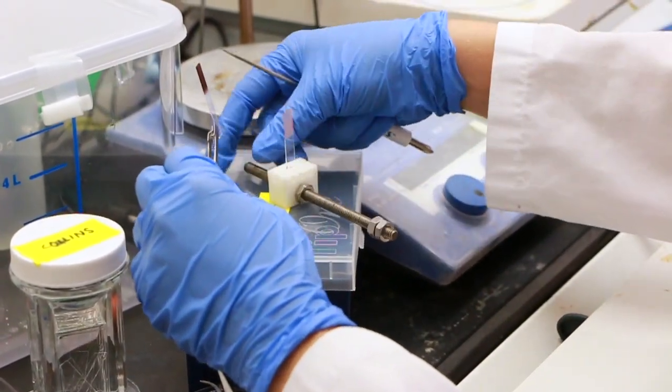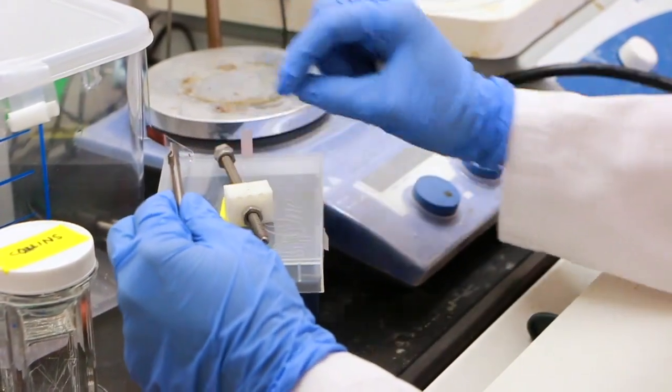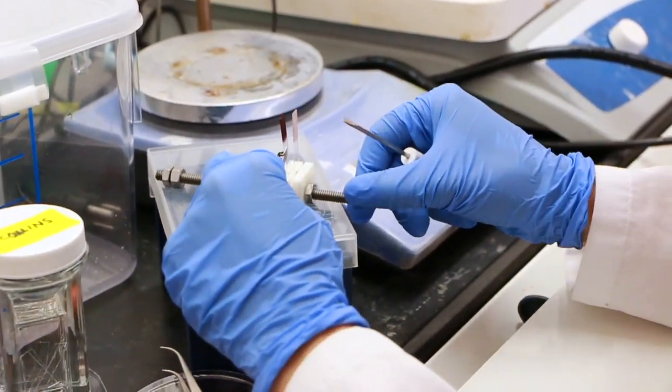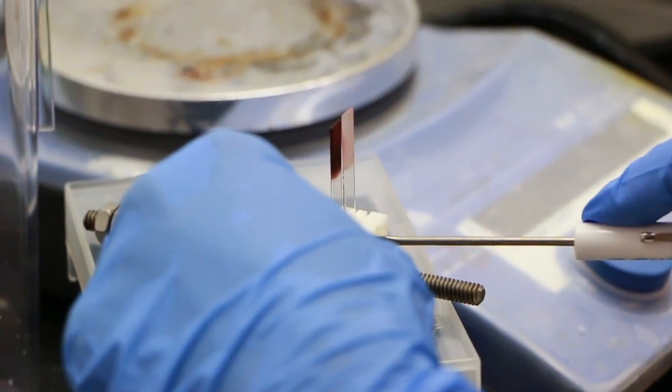The ultimate goal of the project would be to make a biodegradable bandage that can be implanted in the body and then externally triggered to release a drug inside the body — a drug like an anti-inflammatory or a wound healing drug.